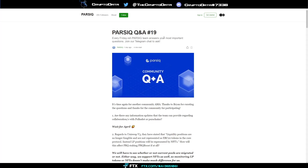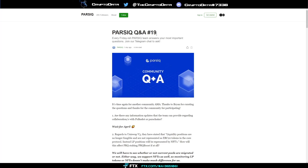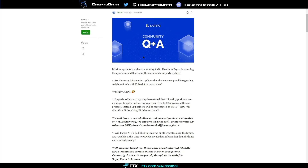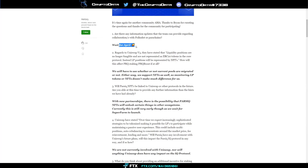Now let's go over their Q&A that they recently posted on their Twitter at parsec_net. It was released just a day ago and has some great information and exciting announcements. Regarding collaborations with Polkadot or ParaChange, they said 'wait for April' with a wink face — which tells you there are announcements coming.